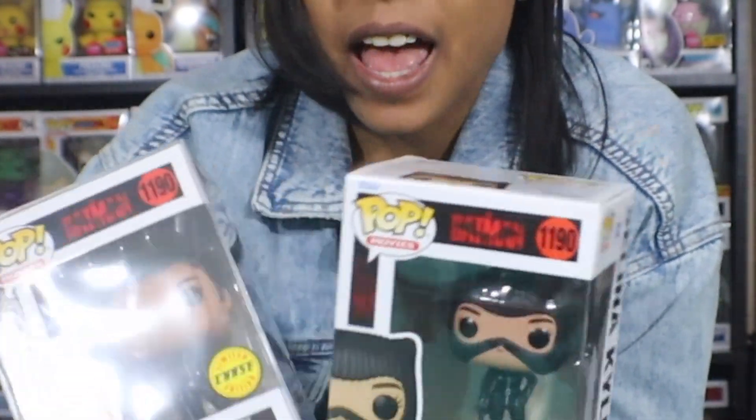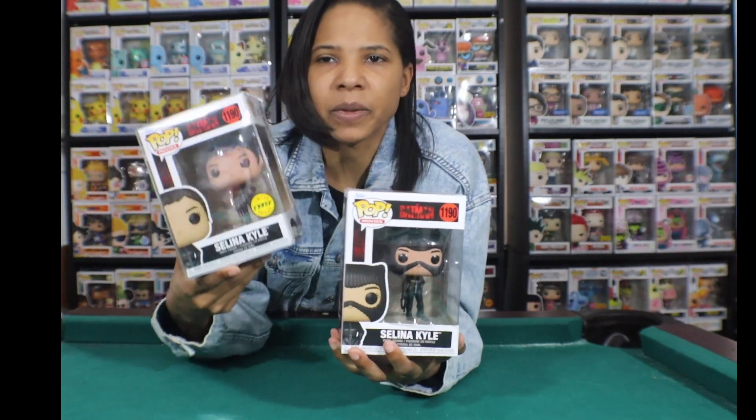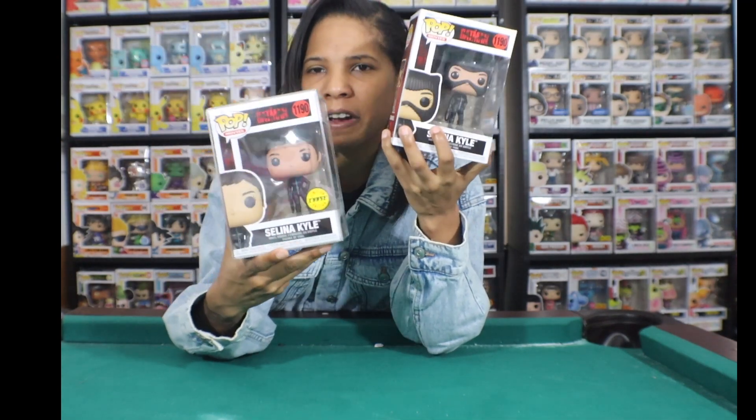I like the chase, but honestly her with the mask on is definitely my favorite of the two. I don't know how often it happens that people like the common variant better than the chase, but this is one of those moments for me.